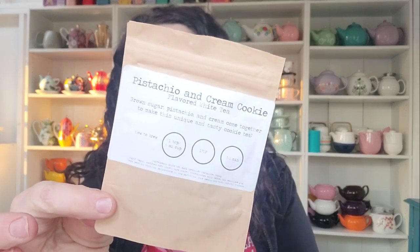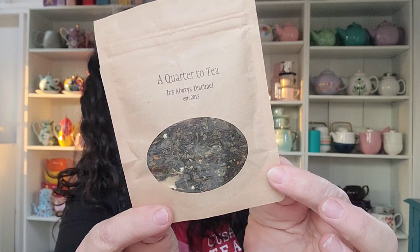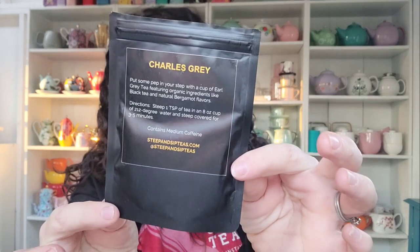This one I've had for a while — Pistachio and Cream Cookie, a flavored white tea from the now-defunct Quarter of Tea. They had some amazing teas; it was a very small independent operation and the owner just had a lot going on, so they no longer do tea. Then I have Steep and Sip Charles Gray — it's a bergamot Earl Grey, and I know I'm going to sip up the Earl Grays, that's why I pulled these out. This will probably end up being a multi-week tea basket, and then we can check back and do a new tea basket.